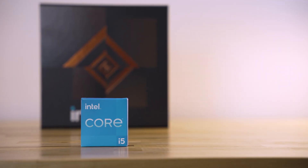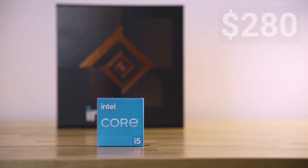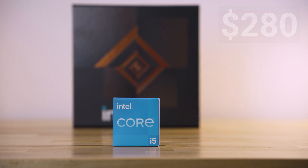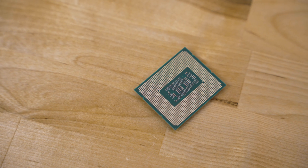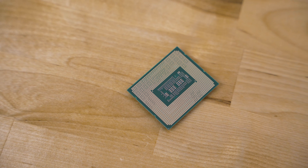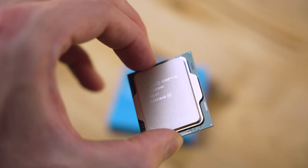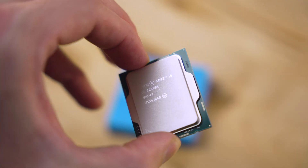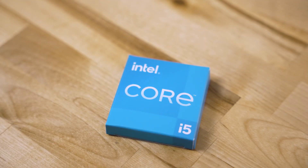First up is the heart of the build, the Intel 12600K. This currently retails around $280 and provides great performance for Intel's upper mid-range offering. It has six hyper-threaded performance cores and four smaller efficiency cores, making a total of 16 threads. If you want to learn more about this architecture and its features, I have a video going over my recent personal build outlining just that. This CPU provides a lot of overhead for multi-threaded applications and games willing to utilize it.